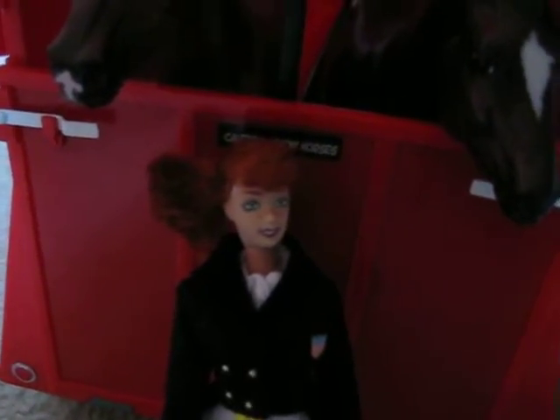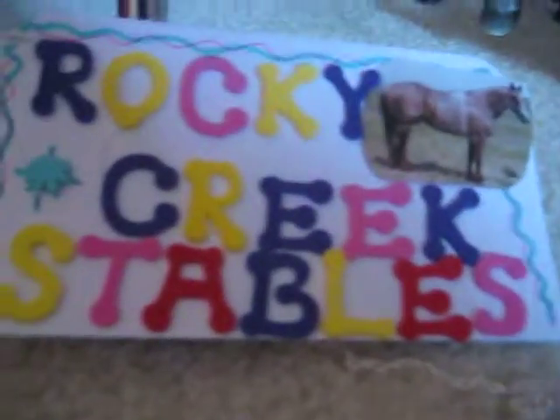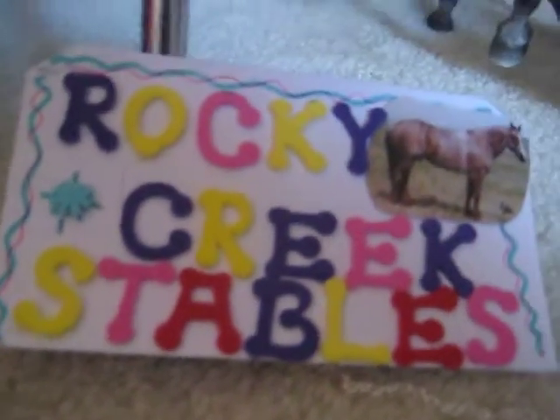Hello and welcome to Rocky Creek Stables. This is just a little update on what we will be getting.